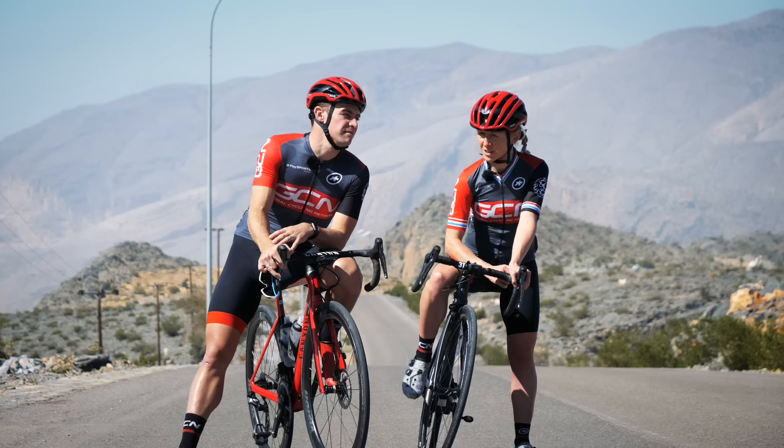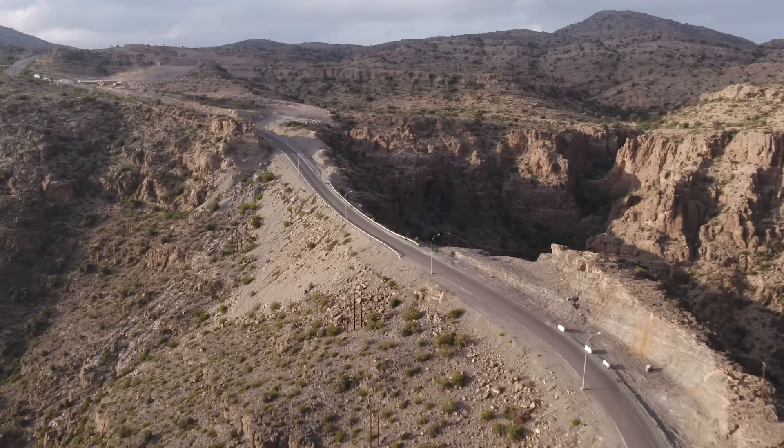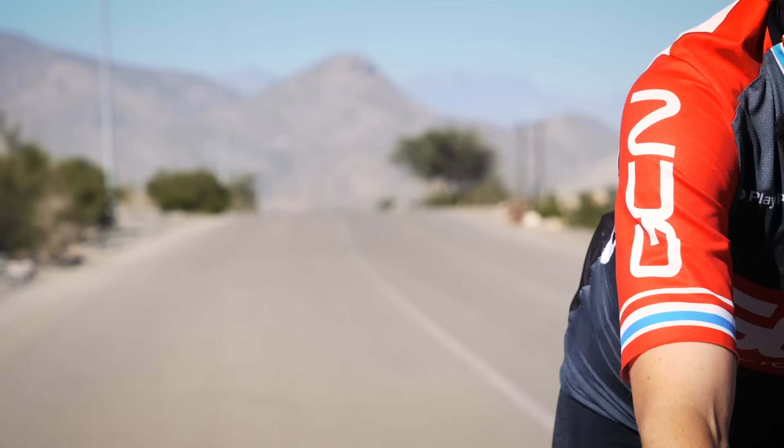So, intervals it is then. That's right — this is going to hurt. But luckily for us, the terrain here in Oman is ideal for these intervals, boasting a combination of short, steep climbs and miles and miles of rolling roads.